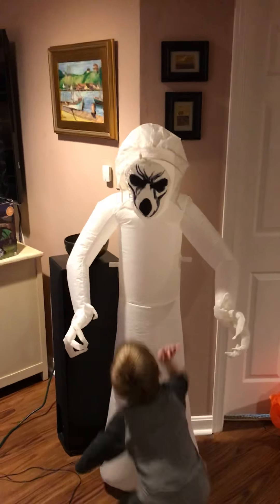Now we're going to put in his frightening ghost. Did you get him plugged in? Here he comes. Just taking a second to blow up. Whoa, it's a white frightening ghost. He's really tall. He's much taller than the pumpkin reaper and Jack.